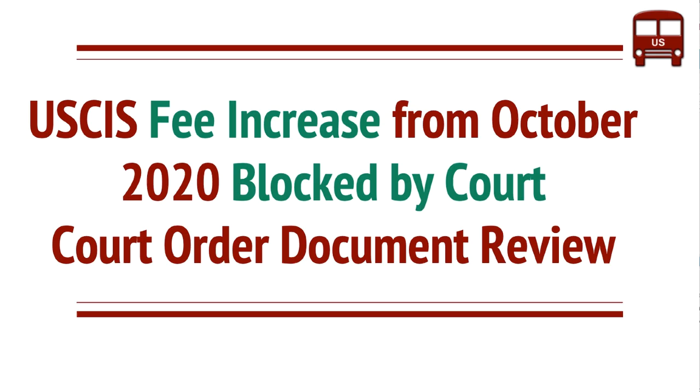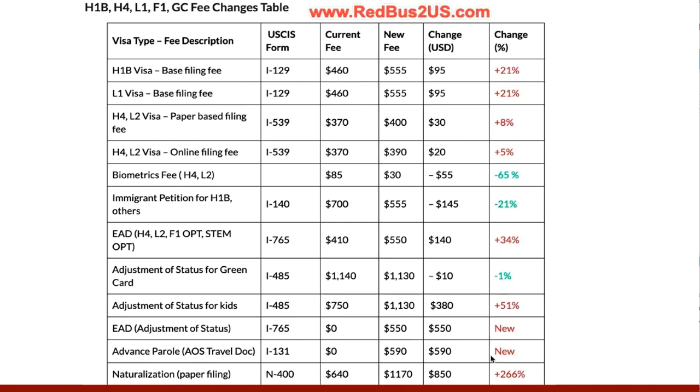Hello everyone, welcome to RedBuzzJS channel. In this short video we look at the fee increase that's been blocked by court. We'll review the court order document as well. These are the various fees that will be going up starting from October 2nd. For example, naturalization is going to be going up by 266%, which is quite significant.